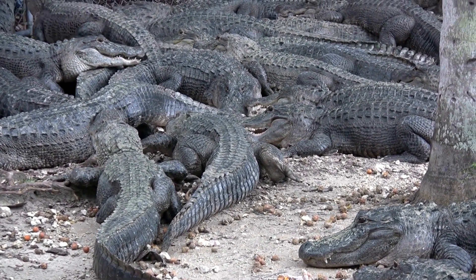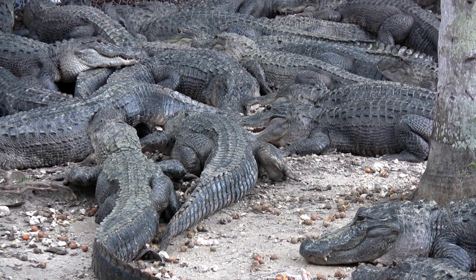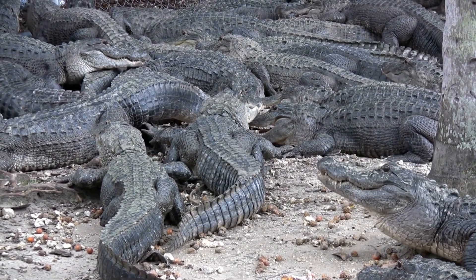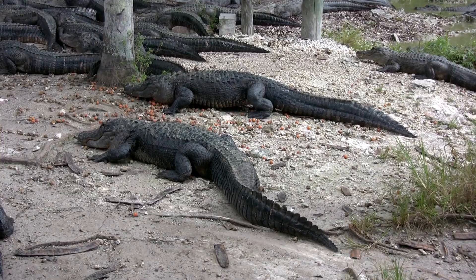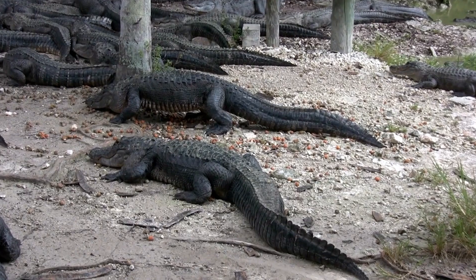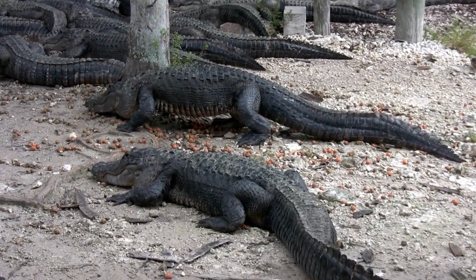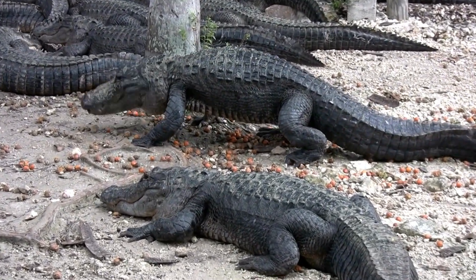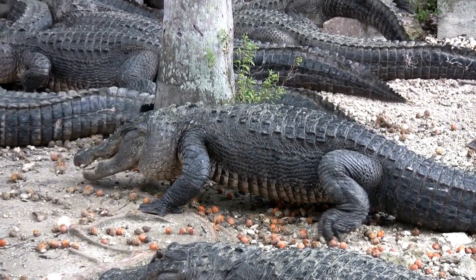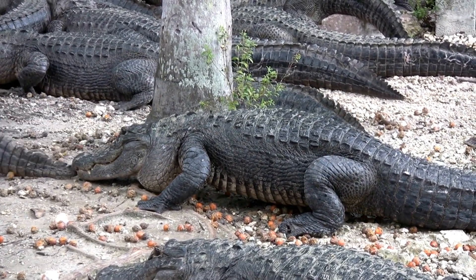Conservation efforts play a crucial role in protecting alligator populations and their habitats. Measures such as wetland preservation, habitat restoration, and wildlife management programs help ensure the long-term survival of alligators. By safeguarding their habitats and implementing sustainable conservation practices, we can mitigate the negative impacts of habitat loss and secure a future for these remarkable creatures.